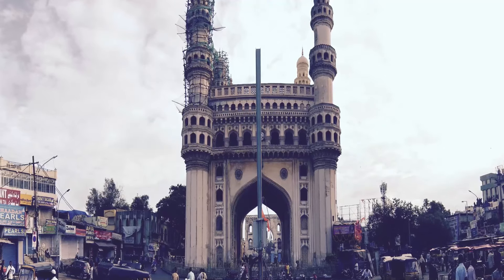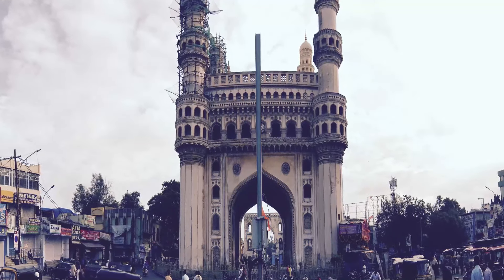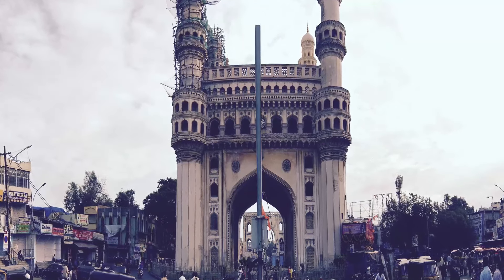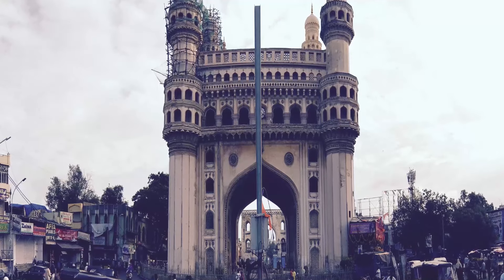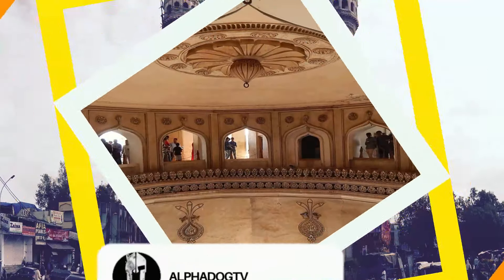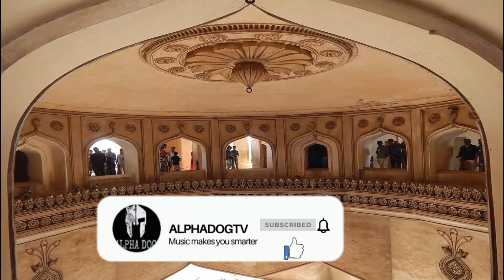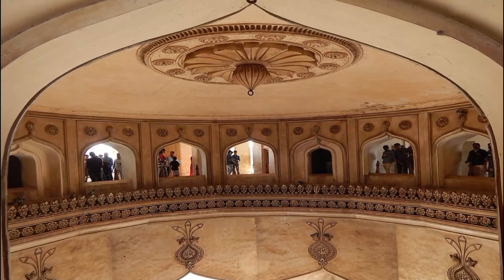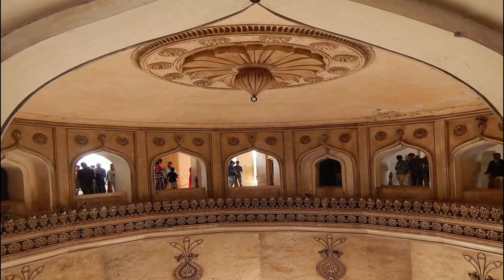Khutub Shah was also among the early poets of Dakhini Urdu. While laying the foundation for Charminar, it is said he performed the prayers in Dakhini couplets, recorded as follows: 'Fill the city of Mayan with people as you have filled the river with fishes, O Lord.'